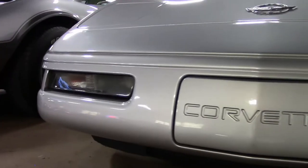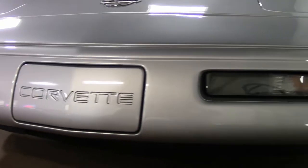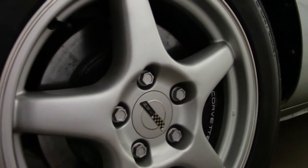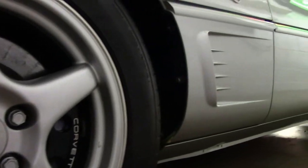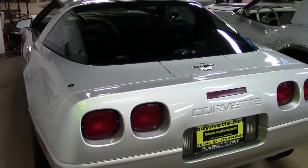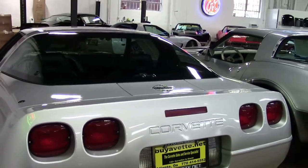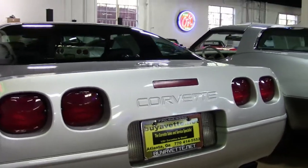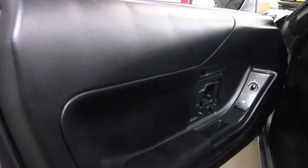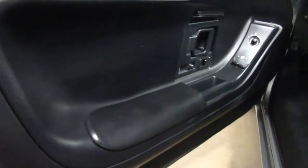Under the hood, you'll find a 330-horsepower LT4 engine and a 6-speed manual transmission. Factory features include the Collector Edition package, Bose Gold AM/FM CD cassette stereo, dual-power sports seats, electronic climate control, fog lamps, power windows, power locks — everything. This car comes with a clean Carfax and is absolutely loaded with options.